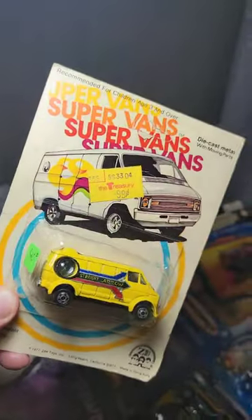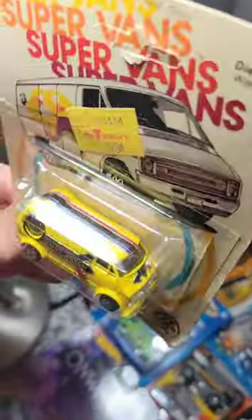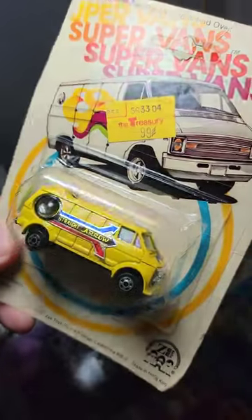This one, the Straight Arrow — look at that bubble window on the back and the stripes. Oh my god, that was a great wow.